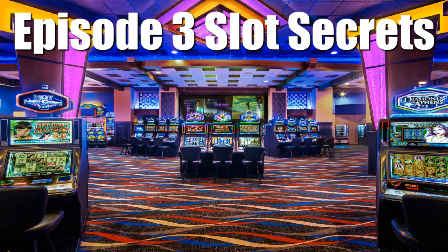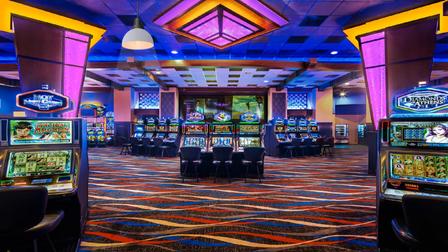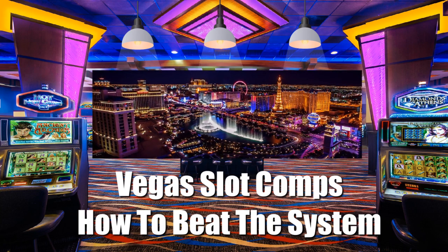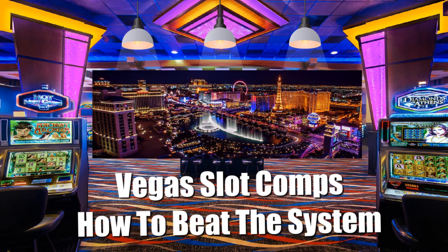Welcome to episode 3 of my series of slot secrets videos. There's one thing that is going to be guaranteed to all slot machine players in the weeks, months and possibly the next few years too, and that is every single Vegas casino will be eager to get you to visit and gamble at their venues. For the savvy slot player there are going to be plenty of ways to get the maximum value and rewards out of your slot playing bankroll, and today I'm going to be looking at how you can do just that.